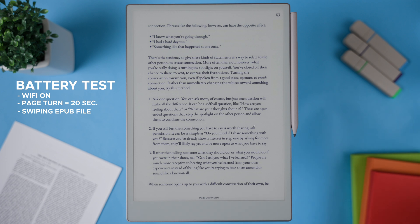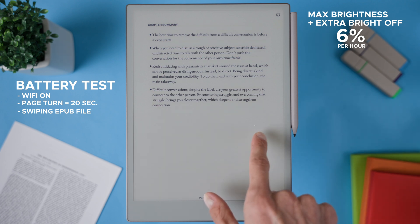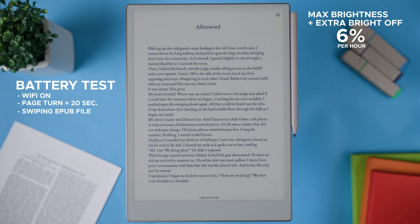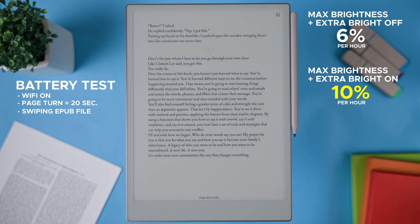With the brightness level set to max and extra bright turned off, I saw an average of 6% battery drain per hour. But when I turned extra bright on, that number jumped to 10% per hour. That's a 4% increase, which means about 65% more battery used — and that's a pretty big jump.